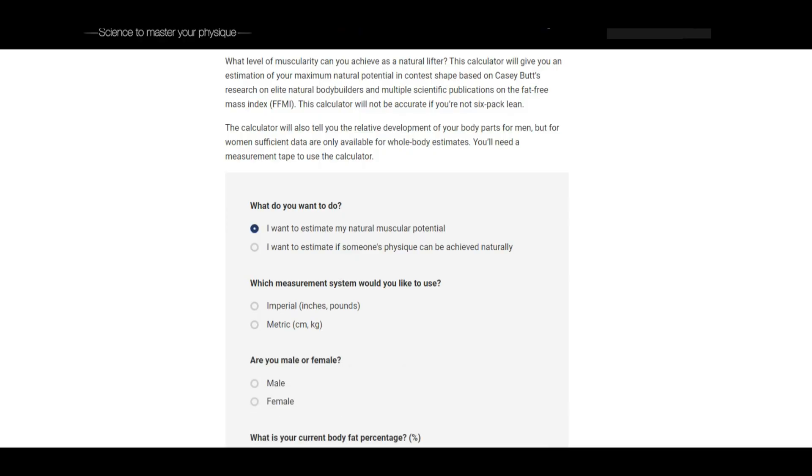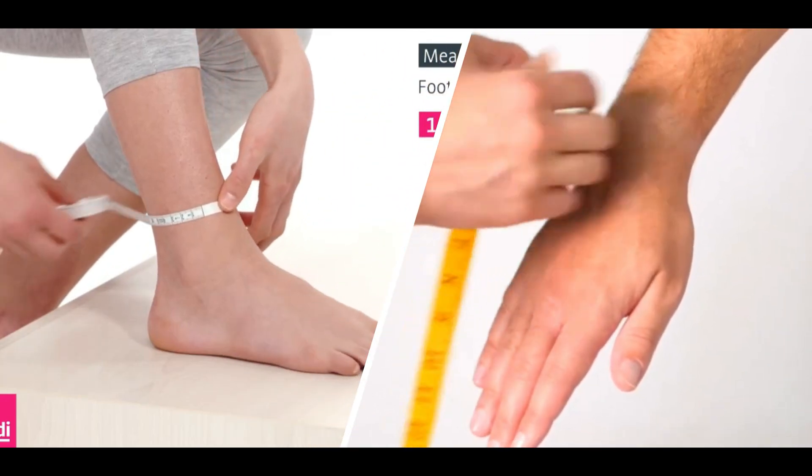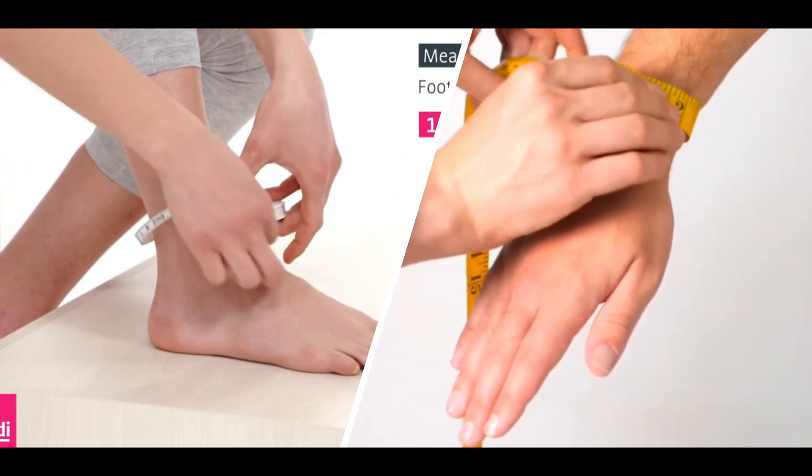The third way is to measure your potential with an FFMI calculator, or you can also do this with something called the Casey Butt Test. Someone looked at a bunch of studies and found that measuring your ankle and wrist was a strong predictor of how much muscle a person can build naturally. These are measurements that the FFMI calculator also takes in, so it doesn't really matter which one you use.